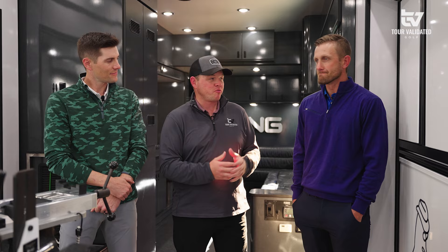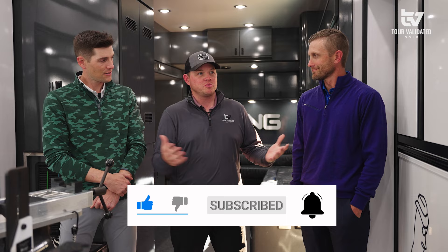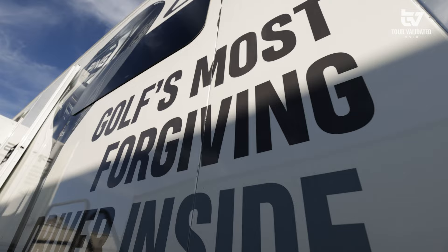Hey everybody, welcome back to Tour Validated. I'm Chris McCormick joined with DJ Lance, and today we have a special guest with Kent Notes, the PGA Tour rep for PING Golf. We're somewhere cool today - this is the PING tour truck.